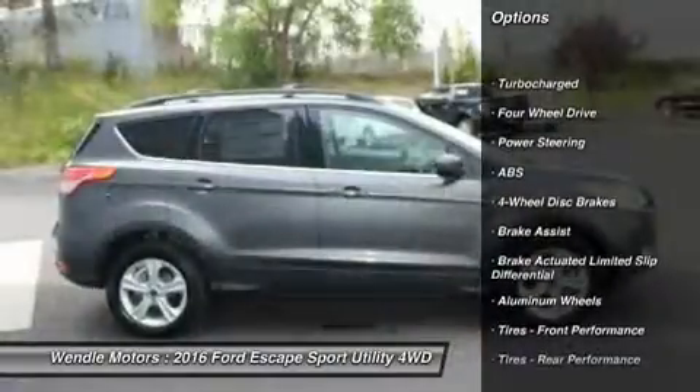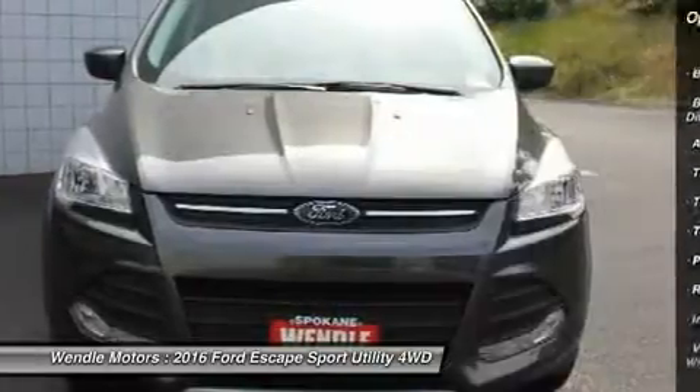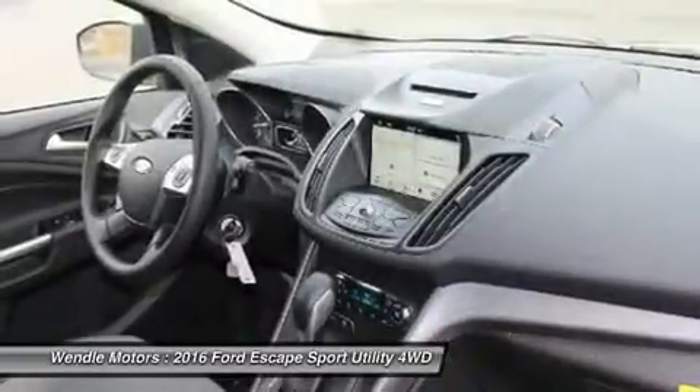And tire pressure monitors. Buy with confidence knowing Wendell Ford's sales has been exceeding customer expectations for many years and will always provide customers with a great value.